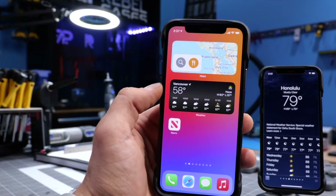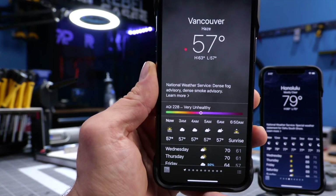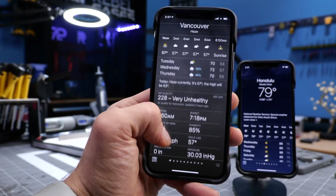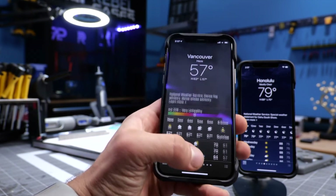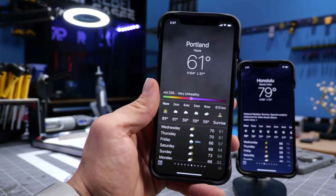Apple has restructured the weather app with air pollution right at the top. This could be important for those of you who unfortunately are close to the fires, or people living in bigger cities with varying levels of pollution — i.e. London, New York, downtown LA.